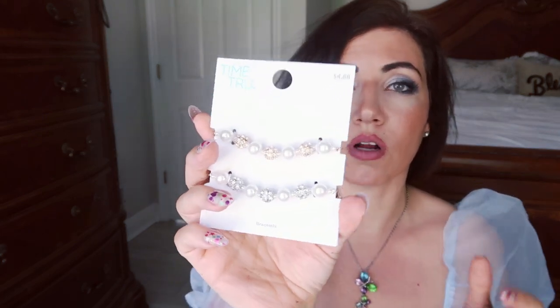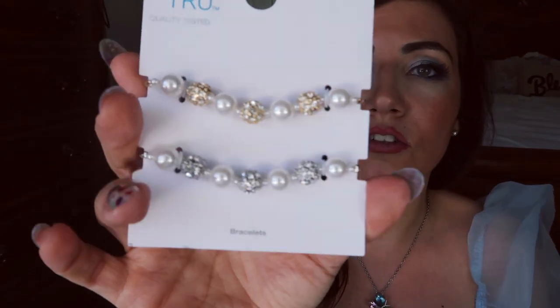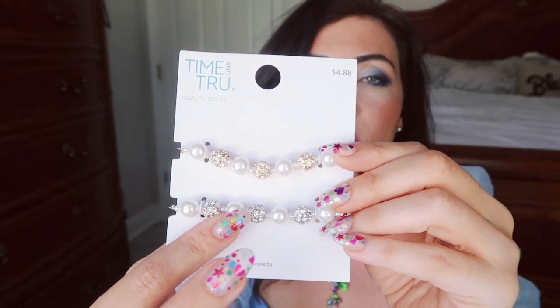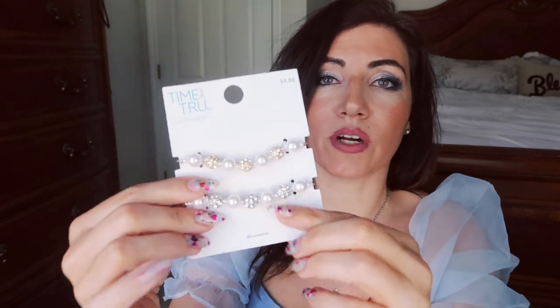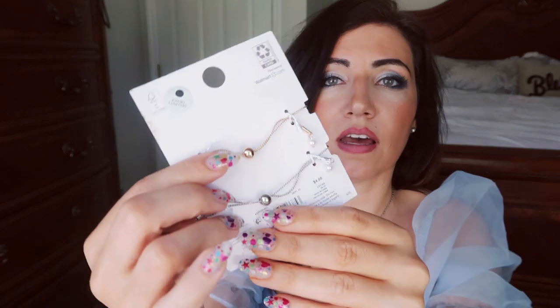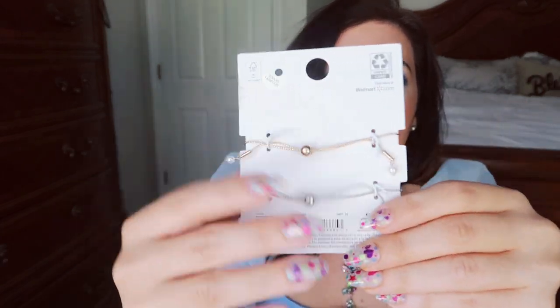The next thing is jewelry. I got these from Time & True — they're $4.88 and come with a gold beaded and a silver beaded bracelet. There are pearls and little stones. These look a lot like the Monet pieces I posted about from JC Penney, but those were a lot more expensive. These are about $2.50 each. They're perfect for layering — you have the gold and the silver. They have a little toggle closure in the back so you put it on, pull the toggle, and it conforms to your wrist. Really one size fits all.